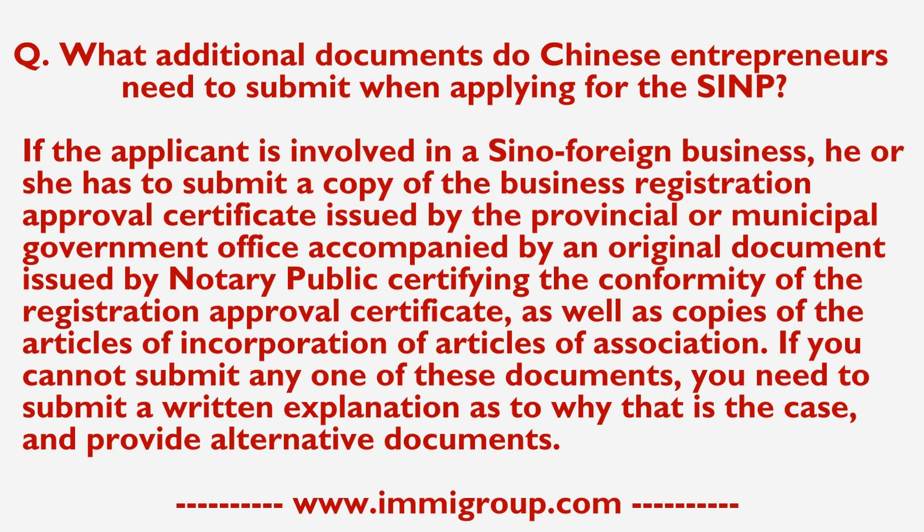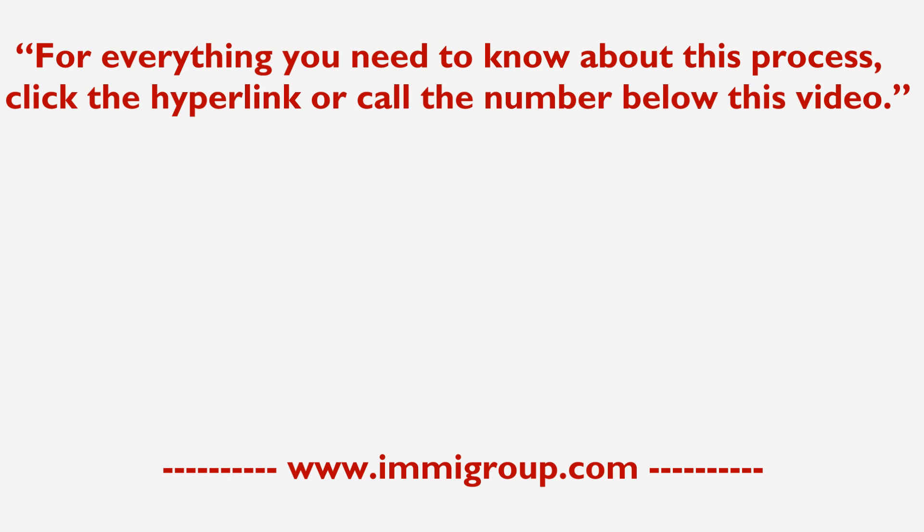If you cannot submit any one of these documents, you need to submit a written explanation as to why that is the case and provide alternative documents. For everything you need to know about this process, click the hyperlink or call the number below this video.